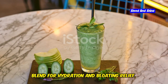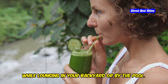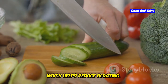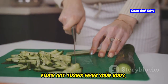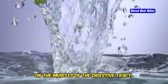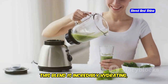Cucumber and Mint Smoothie — a refreshing blend for hydration and bloating relief. This smoothie is light and refreshing, perfect for a hot day. The combination of cucumber and mint creates a delightful taste that invigorates your senses. Cucumber is a natural diuretic which helps reduce bloating. It's packed with water and fiber, making it an excellent choice for hydration. Mint soothes your stomach and aids digestion. The menthol in mint has a calming effect on the muscles of the digestive tract, which can help alleviate symptoms of indigestion and bloating. The refreshing aroma of mint can also uplift your mood and provide a sense of relaxation.